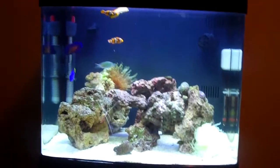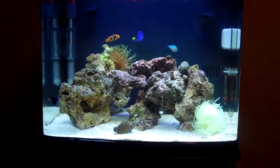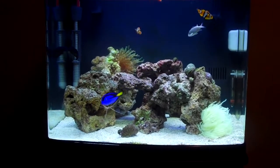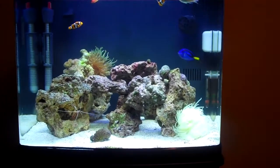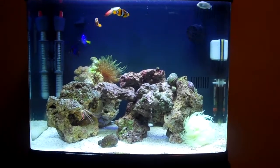My new fish I got today is a Coral Beauty — it's an angelfish, Coral Beauty Angel. It's actually really nice. I just put it in the tank probably about a little over an hour ago and it's doing fine.